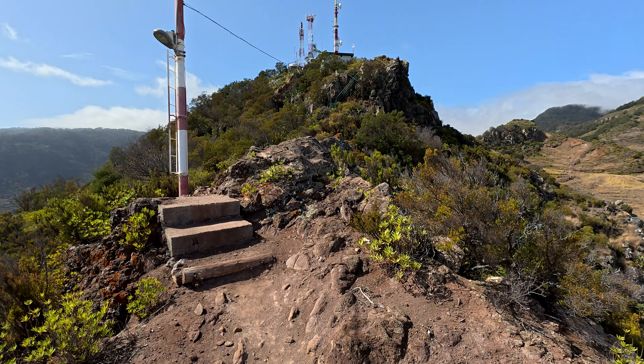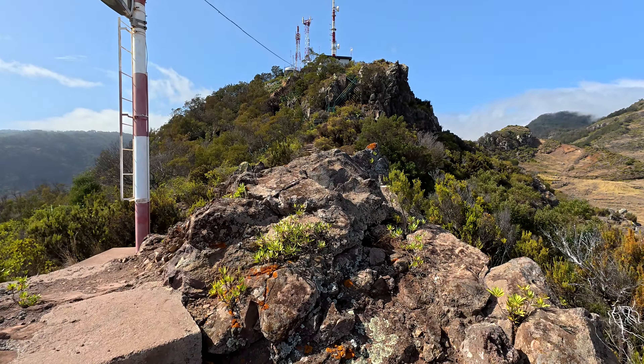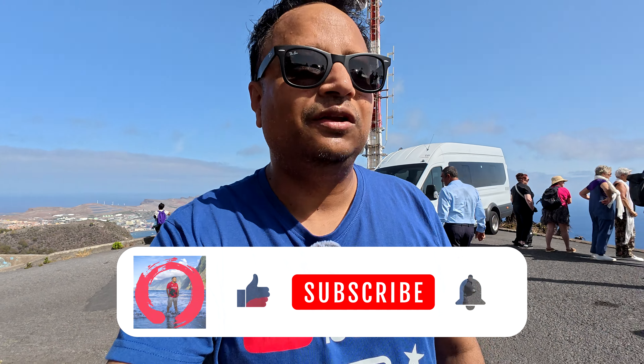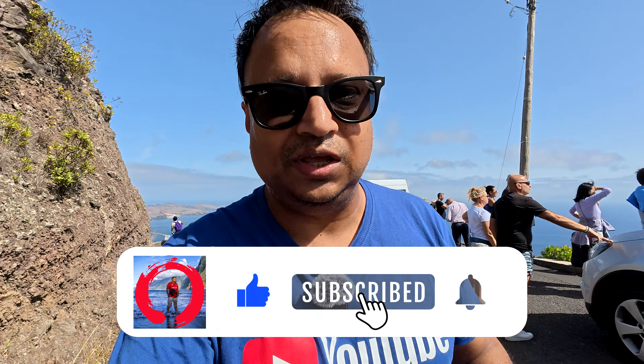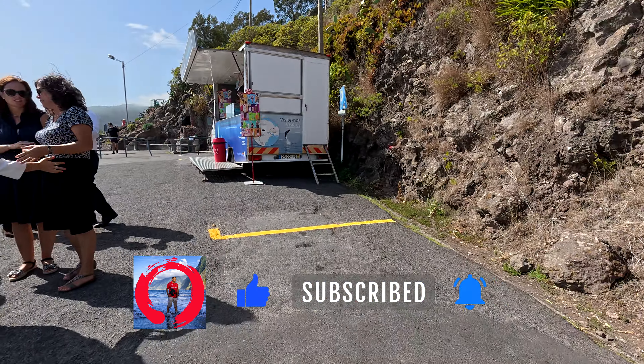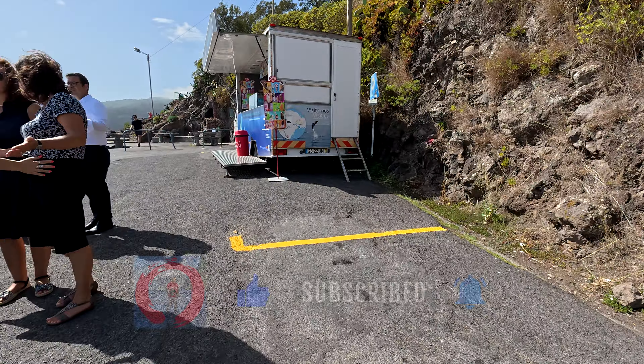Looking back from where I came — that looks terrifying! I can't believe I've just walked all that. Now I'm back at the car, I really worked up a sweat. As you can see, I'm debuting my t-shirt for the first time officially in public — I'm hoping for a few subscribers if they see this free advertising. If they're generous enough to hit that button, I'll be chuffed. Let us see further on this side of Pico do Fascio.